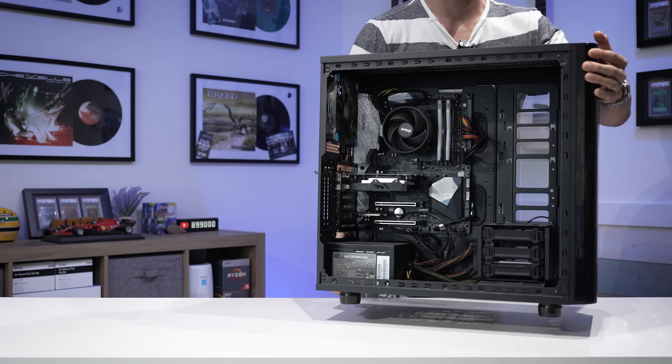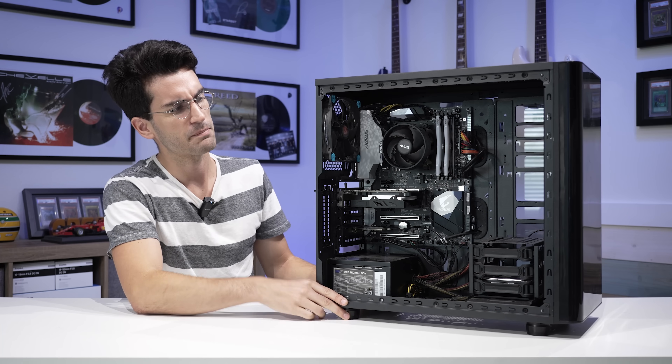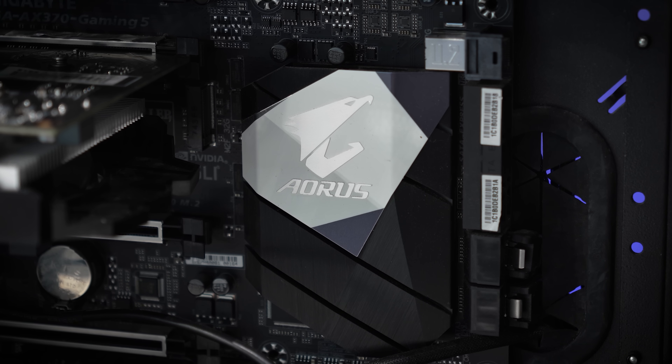This here is another viewer's broken gaming PC, and it apparently powers on but doesn't send a signal to a monitor.